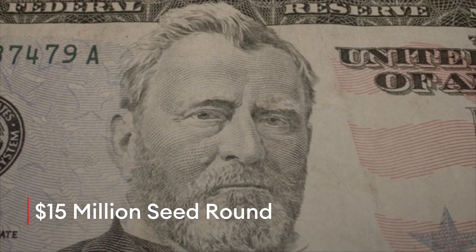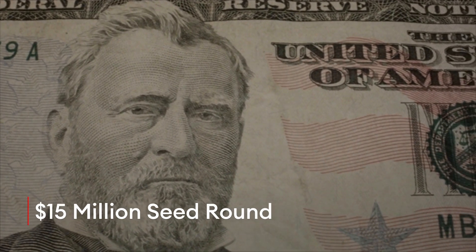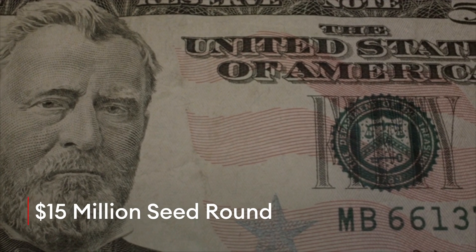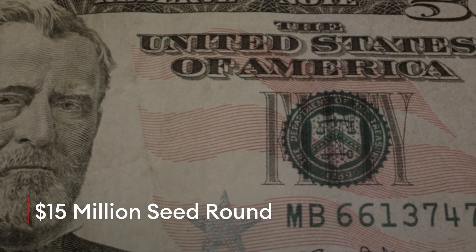To do so, the startup just closed a $15 million seed round led by Primary, along with Sharp Healthcare, Moxie Ventures, Phoenix Venture Partners, and Floating Point. The company declined to disclose the valuation.